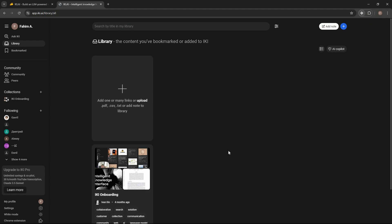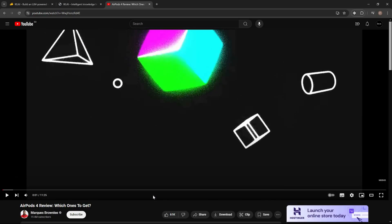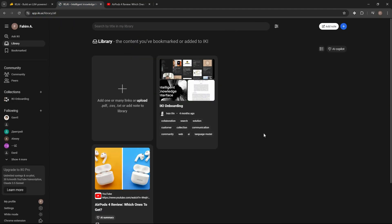To use the extension — for example, if you want to save a web page or a YouTube video to your library — all you have to do is click on the extension and with just one click you can save it. I've opened a YouTube video, and to save it to my library on eKey I just click on the extension. It has been added.